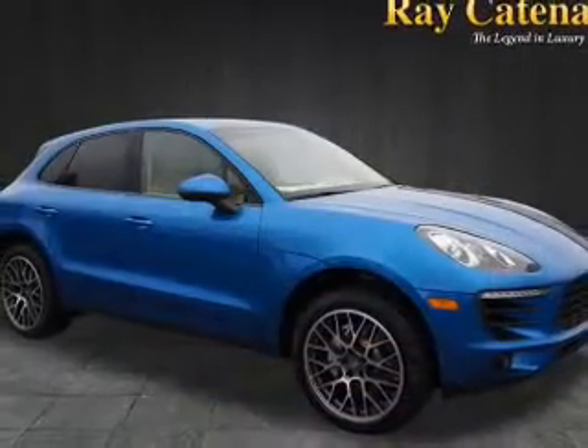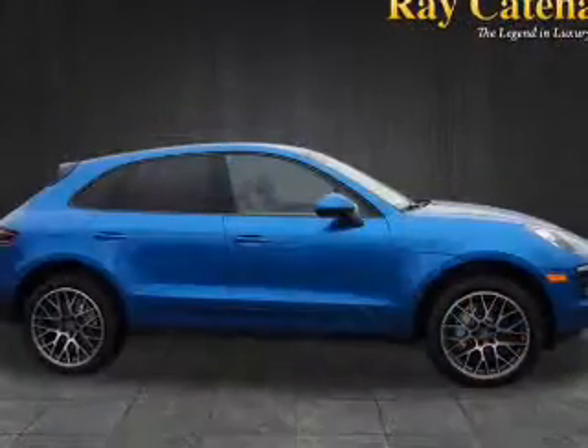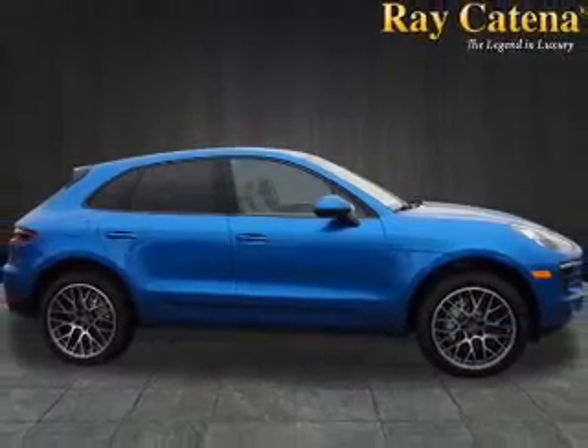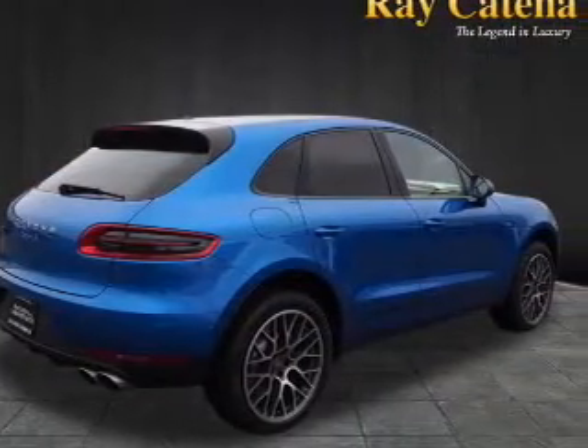The features include an electric trunk, a spoiler, an alarm system, keyless entry, power liftgate, rain-sensing wipers, independent suspension, brake assist, traction control, and stability control.